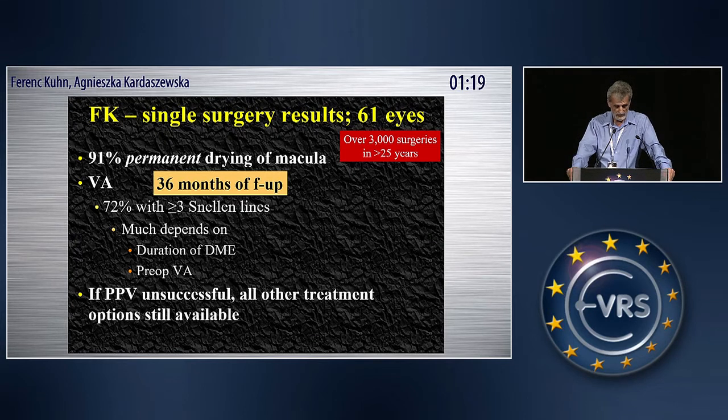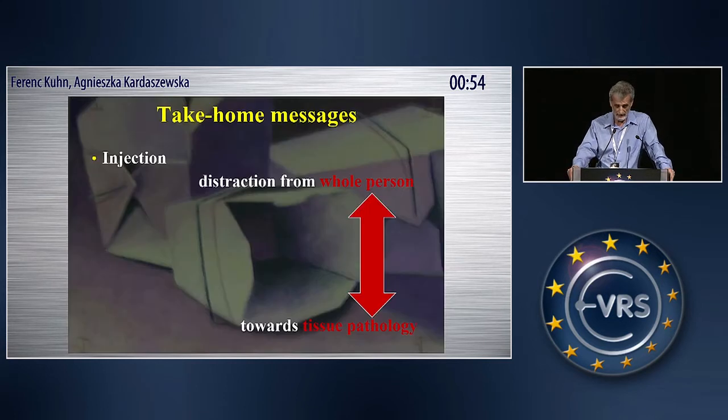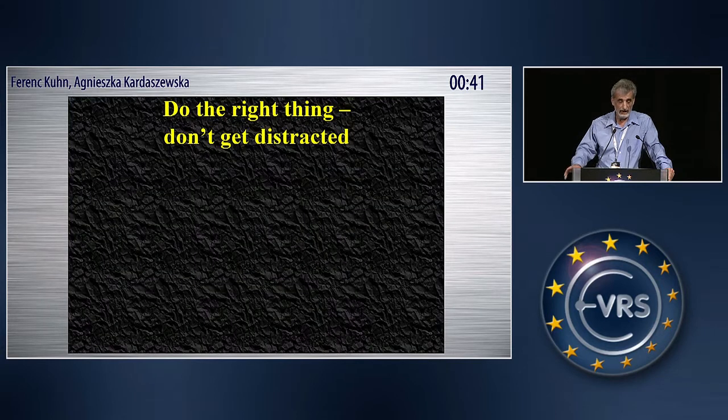Even those eyes where there is no physical objective improvement, the patients will tell you that they do feel some improvement. What really matters is what the patient experiences. My summary is — and I fully support what Dr. Hammond said yesterday — vitrectomy should be in our armamentarium. If we allow ourselves to be distracted from the person into looking at tissue pathology only, then we are not truly physicians. Do not get distracted.